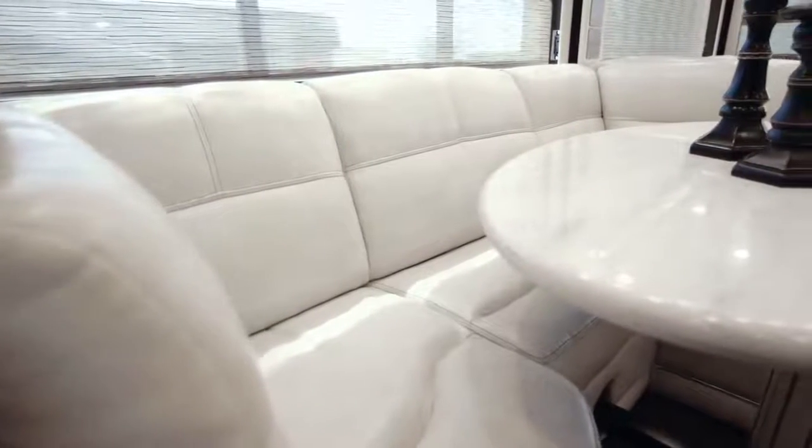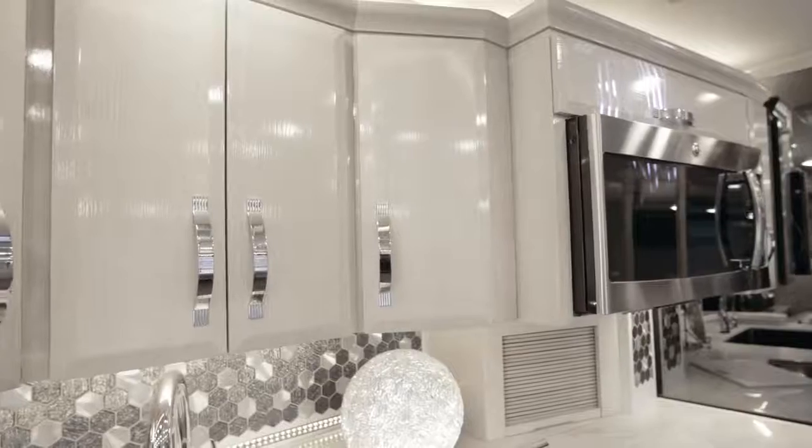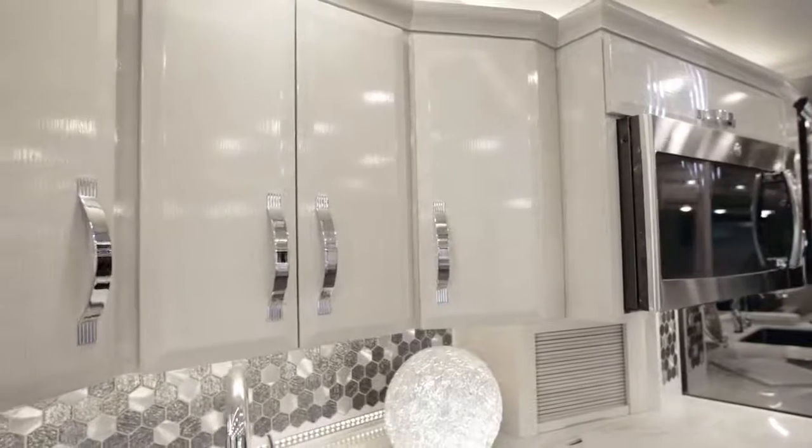Moving into the galley, we see an optional U-dinette equipped with a power-adjustable table that sits across from the Cashmere Rift Oak Ultra High Gloss cabinetry, fitted with both flat and raised panel soft-closed door guides.